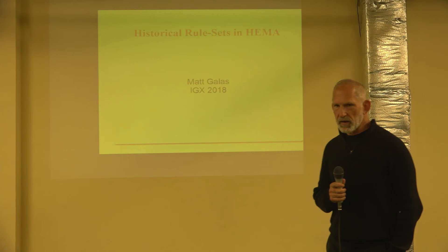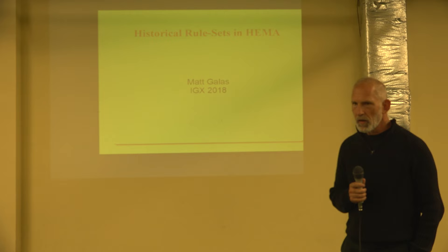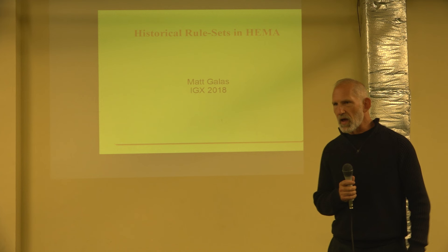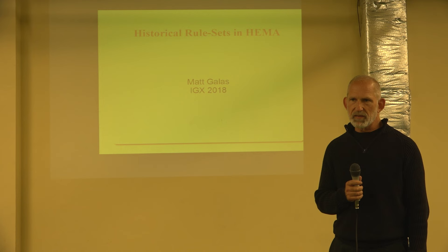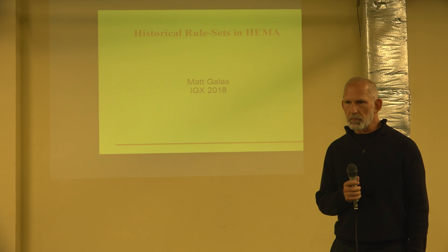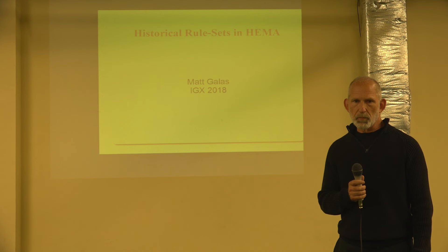Good afternoon, everybody. My name is Matt Gallis. I am a HEMA instructor and researcher based out of Belgium. My focus was originally the German martial arts, but over time it spread to cover pretty much the entire gamut of European martial arts. One of the things I've been looking into over probably the last 10 to 15 years has been historical rule sets. I think that's an integral part of HEMA and has a lot to offer us, and that is going to be the subject of this lecture.